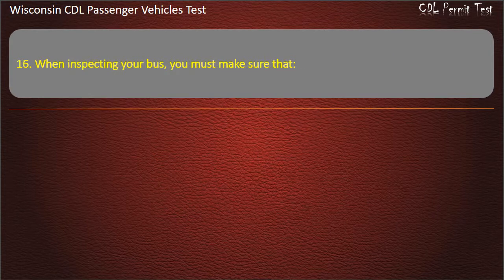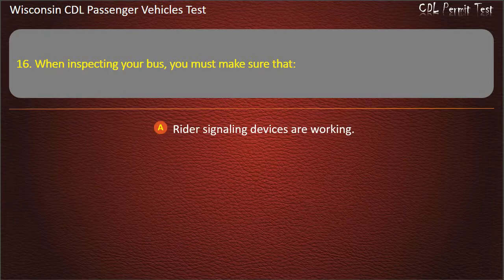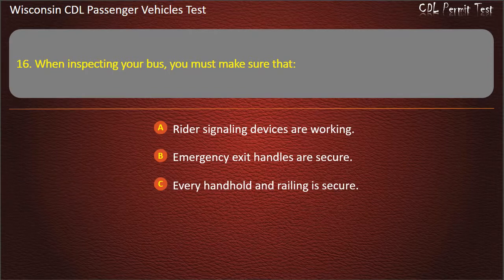Question 16: When inspecting your bus, you must make sure that — Rider signaling devices are working; Emergency exit handles are secure; Every handhold and railing is secure; All of the above. Answer: All of the above.